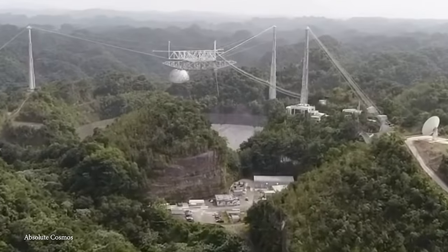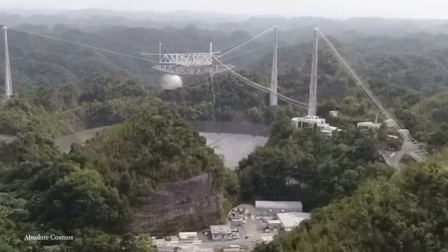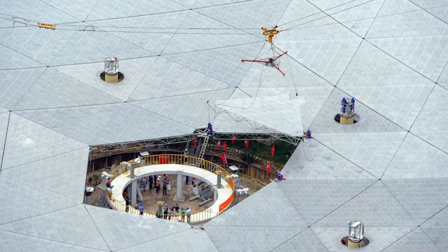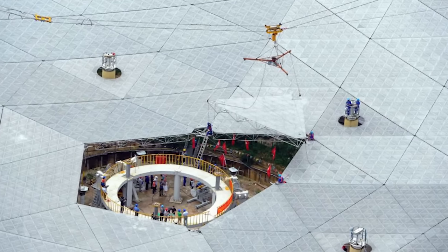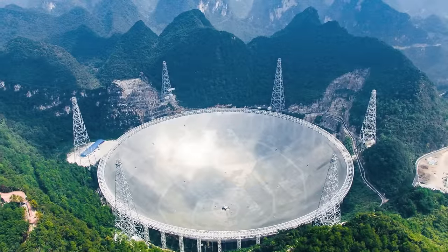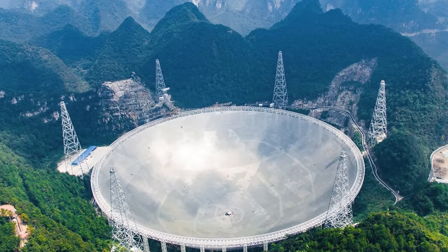The construction of FAST required the relocation of over 9,000 residents to create a radio-quiet zone, minimizing human interference. In 2020, FAST made headlines by discovering over 100 pulsars — rapidly rotating neutron stars that emit beams of electromagnetic radiation. The telescope's sensitivity and large collecting area contributed to this remarkable feat in radio astronomy.